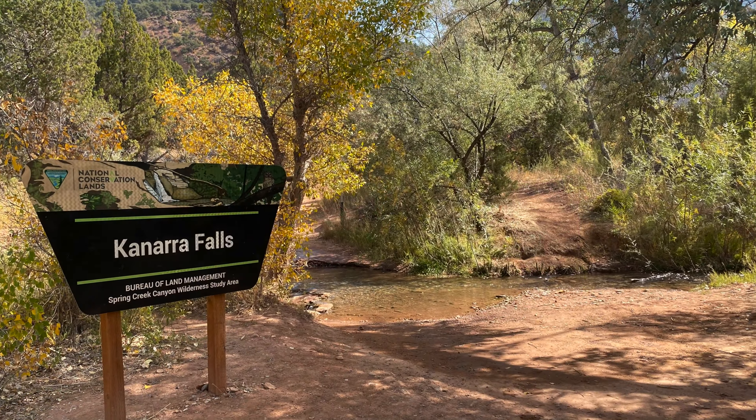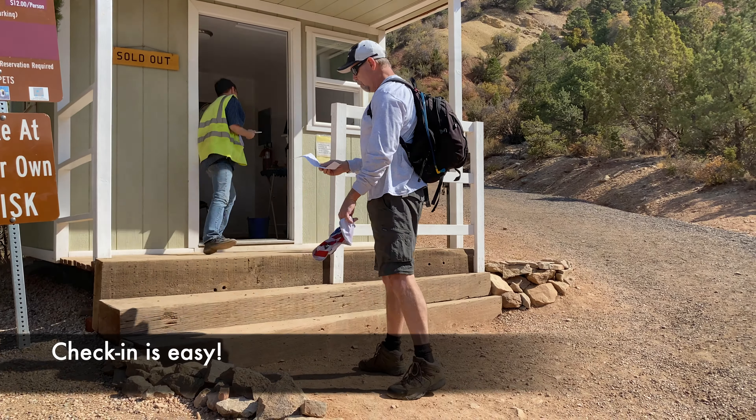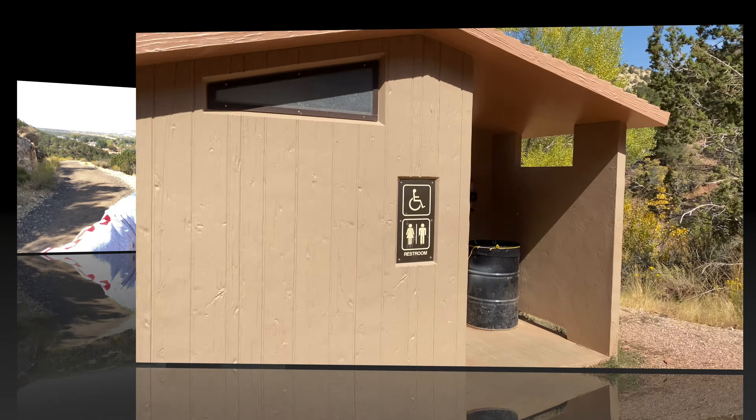The first part of this hike is kind of a slog. If you were here in the summer this would be super hot, and you're right in the full sun the whole time.